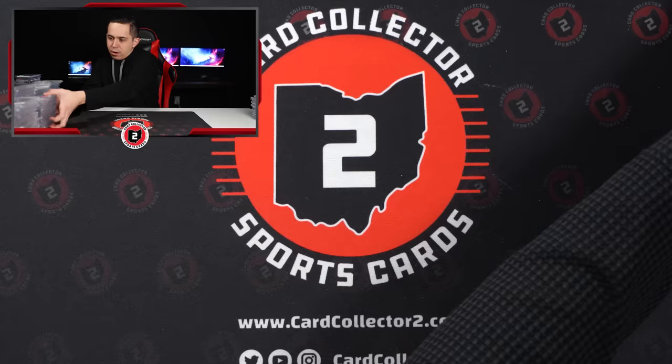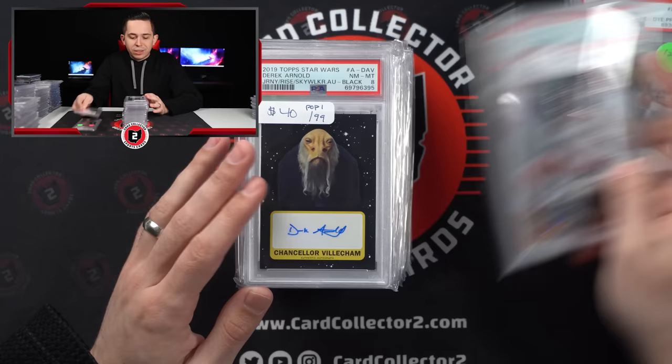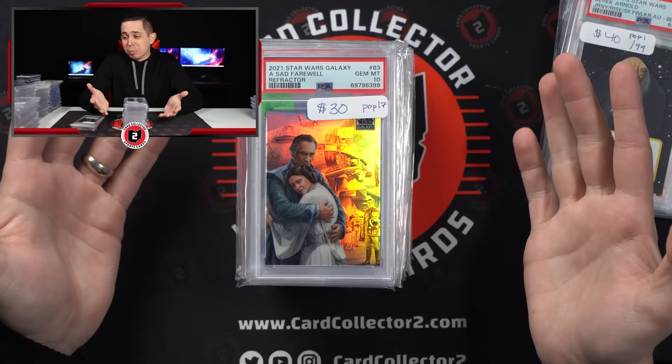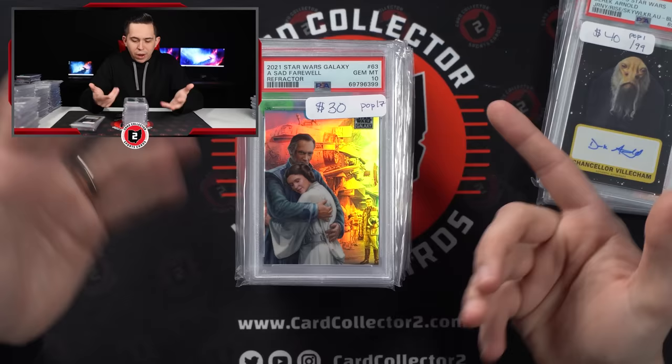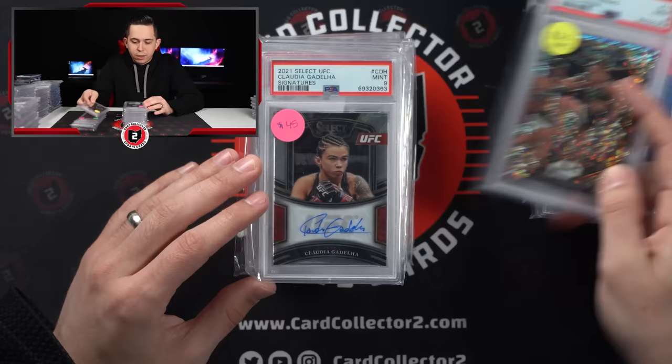Another pile here. Thaddeus Young PSA 9 Patch Auto — love a good Tie-Dye Patch Auto from Select, probably one of my favorite products. Moe Harkless 9, Derek Arnold. This is cool — like the Star Wars Chrome Galaxy. It has probably some of the best photography in all of cards, just an incredible looking card. Same thing with Stadium Club Chrome — I think that's one of the cooler photographs on cards that they make. Shoutout to Topps on that because I think those are super cool.